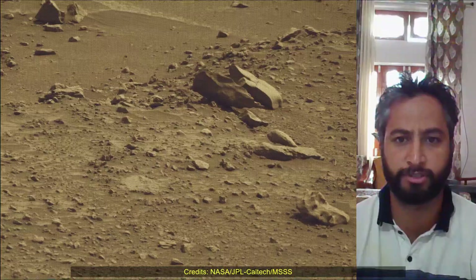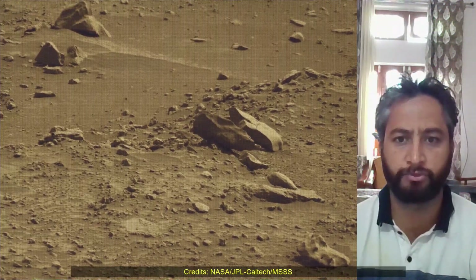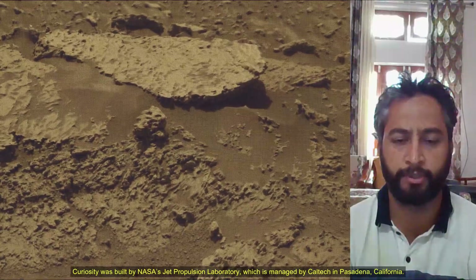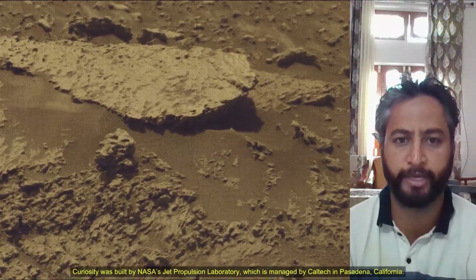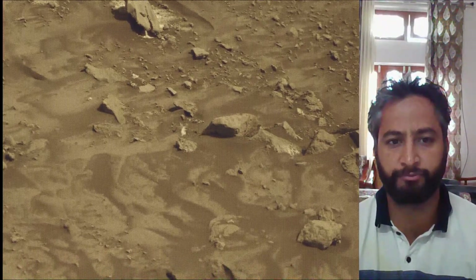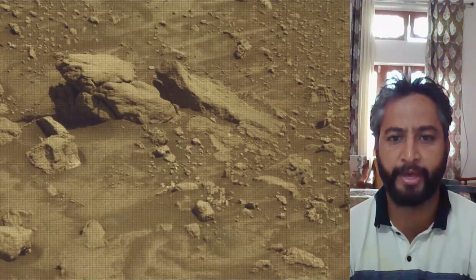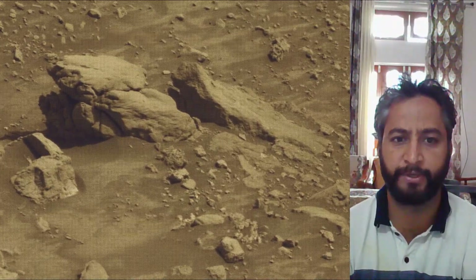The Mars Perseverance and Mars Curiosity missions are part of NASA's Moon to Mars Exploration Approach, which includes the Artemis mission to the Moon that will help prepare for human exploration of the red planet. NASA's Jet Propulsion Laboratory, managed for the agency by Caltech in Pasadena, California, built and manages operations of the Mars Perseverance Rover and Mars Curiosity Rover.